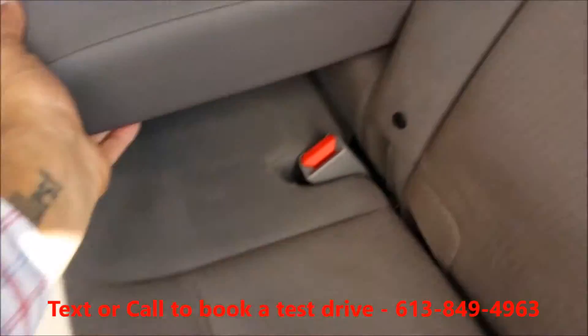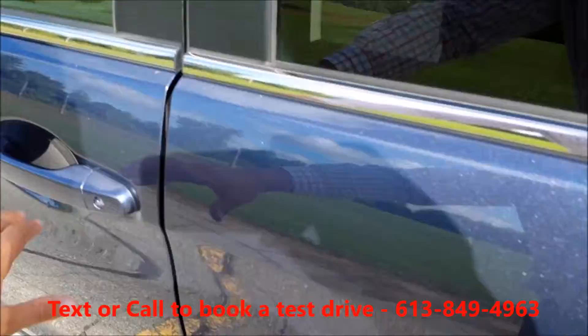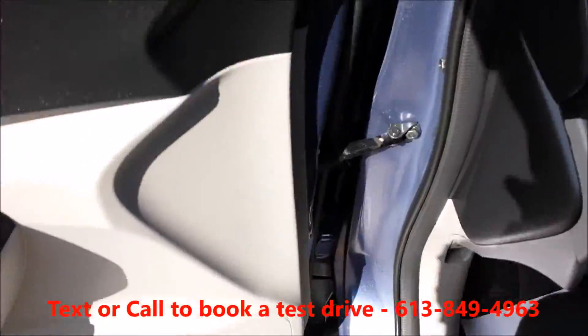Got a grey fabric interior in good condition. Power windows, power door locks, power mirrors.